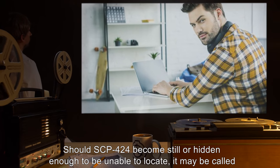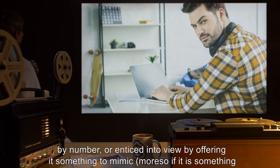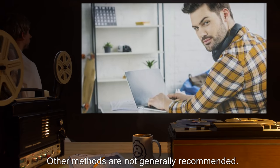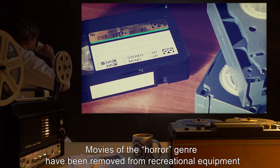Addendum: Should SCP-424 become still or hidden enough to be unable to locate, it may be called by number or enticed into view by offering it something to mimic — more so if it is something that hasn't been mimicked yet. Other methods are not generally recommended.